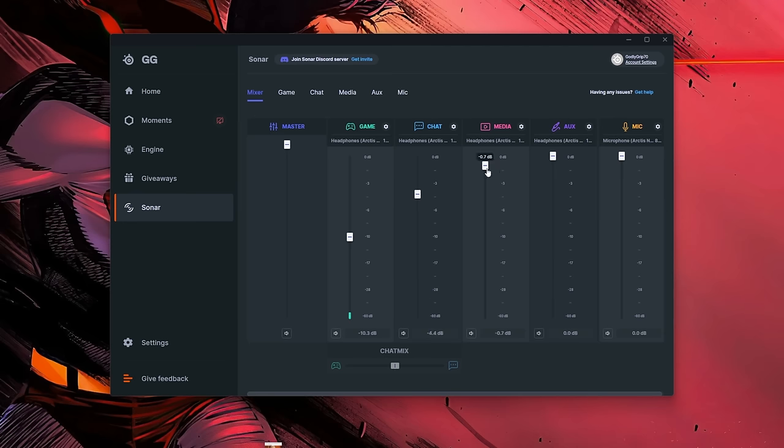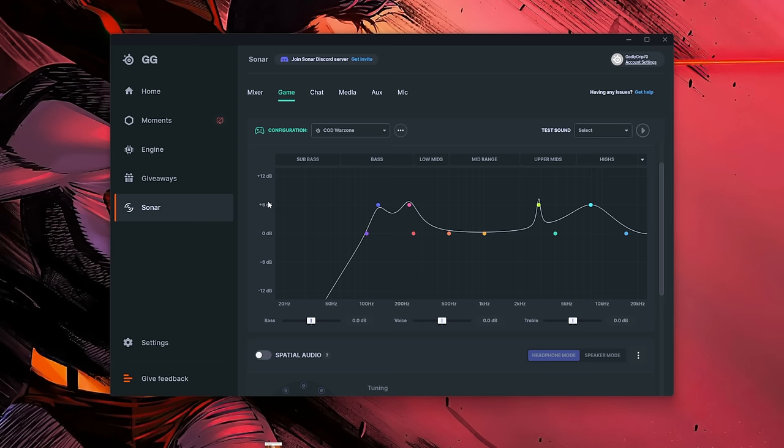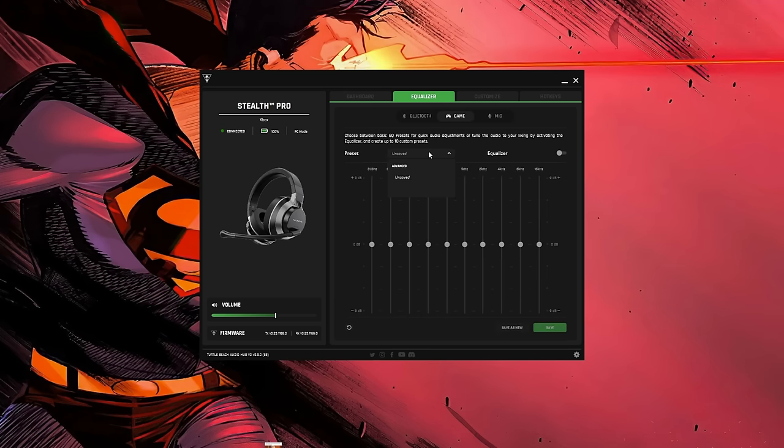The software for each headset does a good job expanding the audio experience. With the SteelSeries you can go into SteelSeries software and customize things all the way through, plus use the Sonar software built in. The Turtle Beach Stealth Pro software is also very customizable, as is the Astro A50's, where you can customize the microphone and different levels. All three softwares are solid and give you a good representation of what to expect from your full gaming experience.